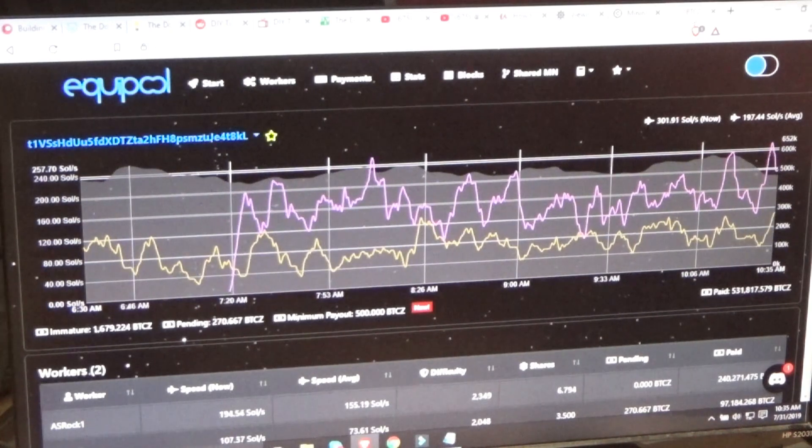Hello everybody. This is Troy from the do-it-yourself world electronics, and I have some really cool and exciting news to tell you today. My little Arduino microcontroller that I've been building to control my off-grid solar-powered cryptocurrency mining farm in the camper is alive and running.